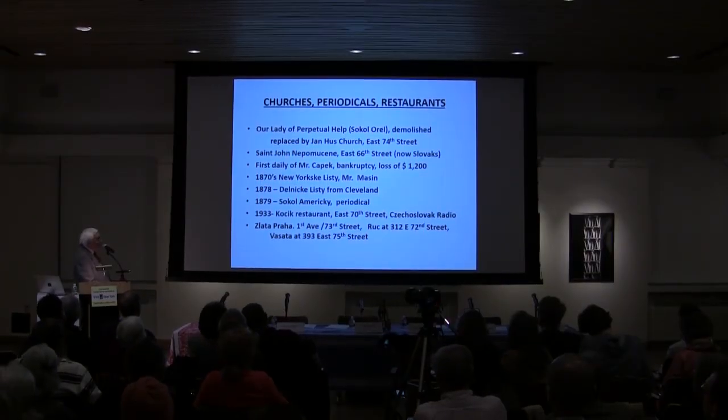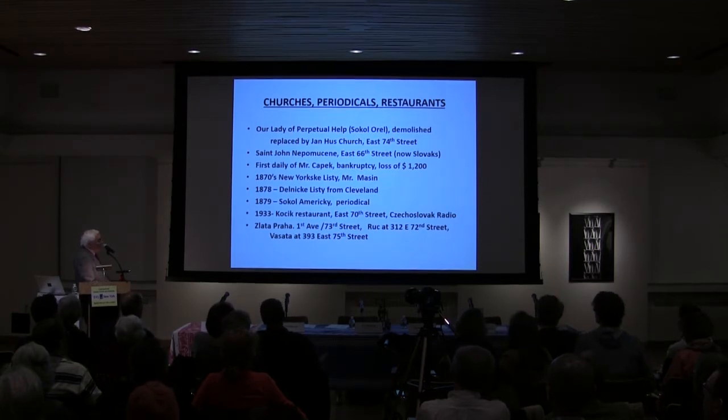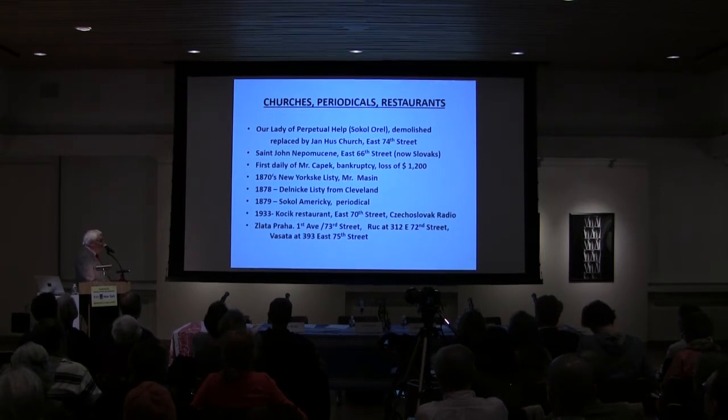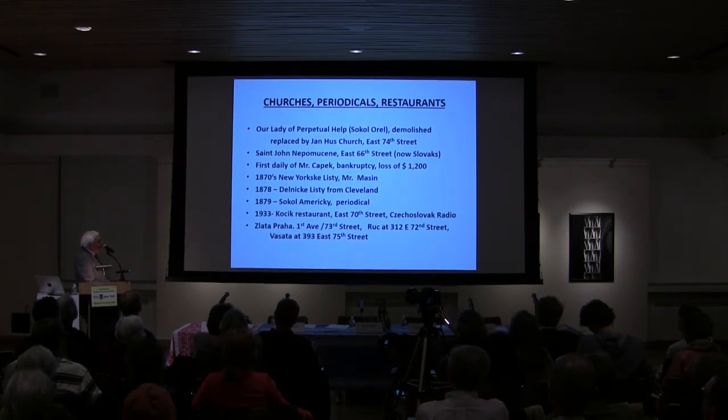Some of the most important restaurants here, which old-timers remember — and I remember too — include Zlatá Praha at 1st Avenue and 73rd Street, just across the corner from this building. Ruch was at East 72nd Street, and Vášata, a very famous name among Czech restaurants, was on East 75th Street.